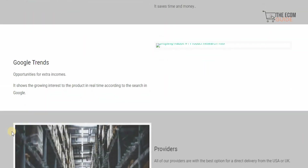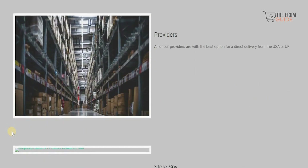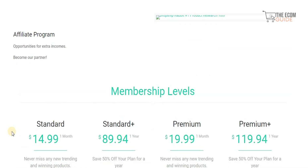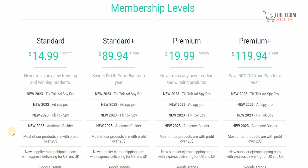With the product spy and Google Trends, you will always be a step ahead of the competition and get a competitive advantage in the industry. Once you combine all those elements together, you can become a member of DropshipRabbit. They have four different plans available. The standard plan is $14.99 for one month — you never miss any new trending or winning products, and you get a TikTok ad spy pro, the ad spy pro, and the TikTok spy.